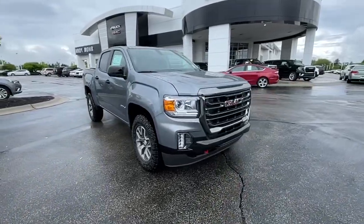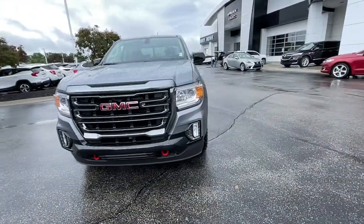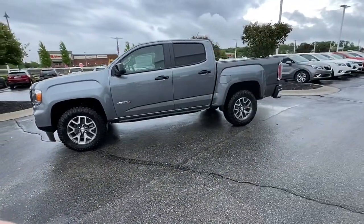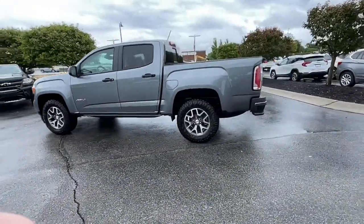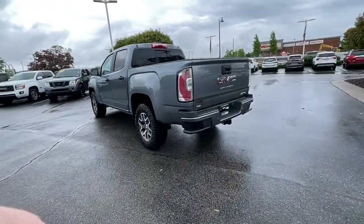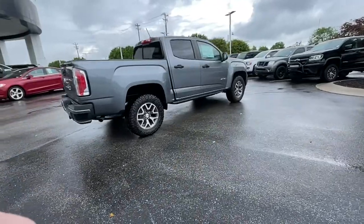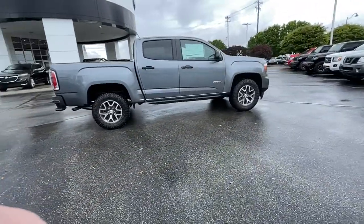Get acquainted with the 2022 GMC Canyon. Enjoy a view of this handsome GMC Canyon, the midsize pickup with impressive towing and hauling capabilities, a choice of engines including V6 and diesel, and a smooth agile ride. These are just some of the great options this vehicle comes with.